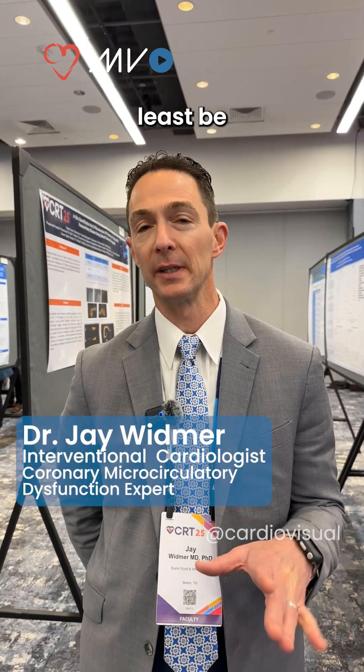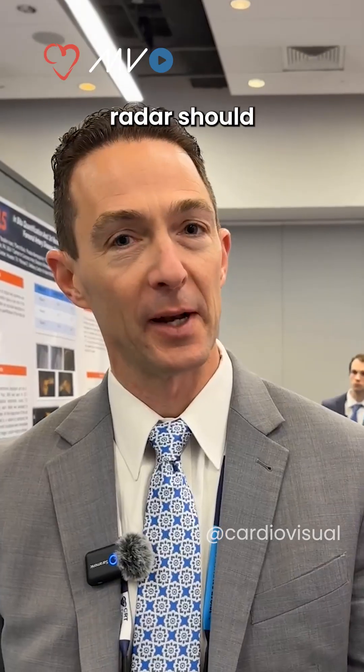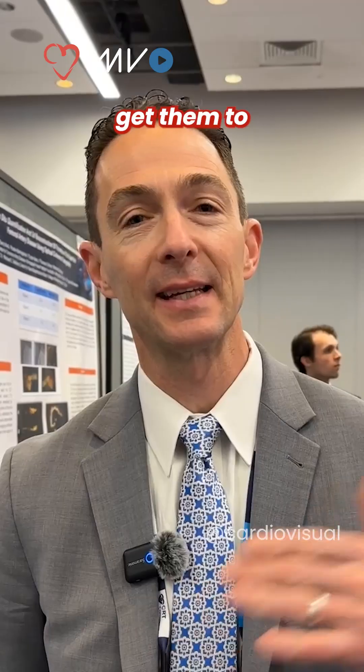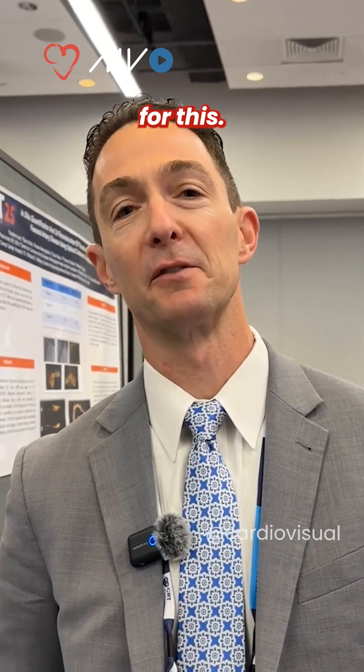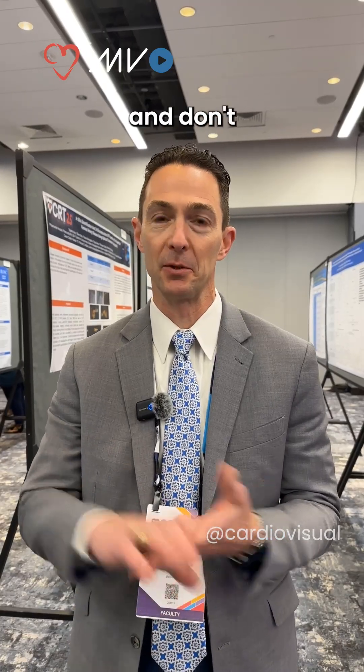This year, I would say every interventionalist should at least be on the lookout. If you have somebody with a good chest pain story, a positive stress test, and clean coronaries, your radar should be heightened that you need to at least get them to somebody who knows how to test for this. It's just crazy if we have these patients with these symptoms and we have the tools to test and we don't test them and don't treat them appropriately.